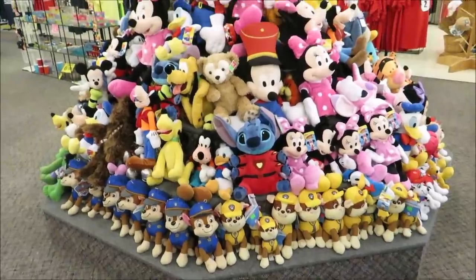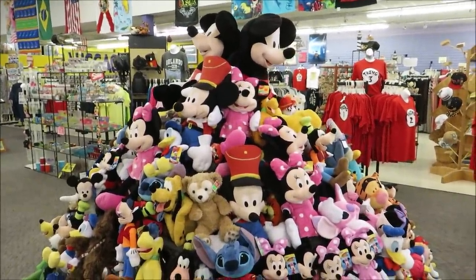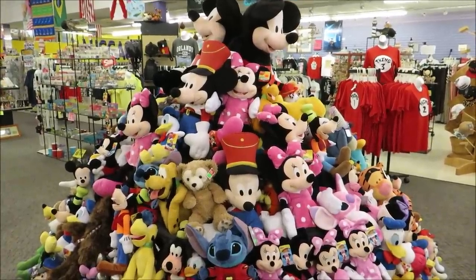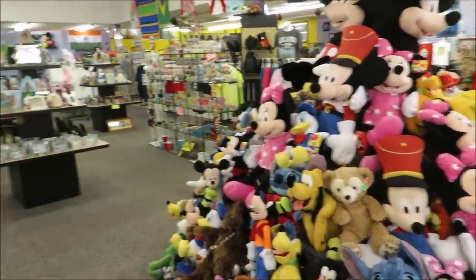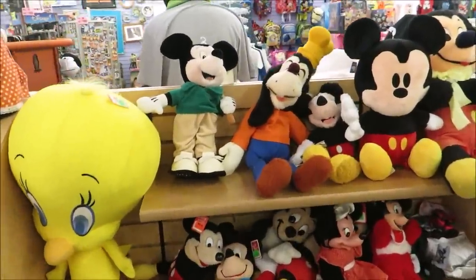Now we're making our way over to the other side of the store because they have a whole bunch of collectible plushes — old, old Disney stuff. There's one I wish Nate would get me. In the center they have more current Disney plushes, but over here you can see some really old ones. Look at Goofy!